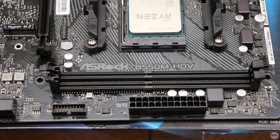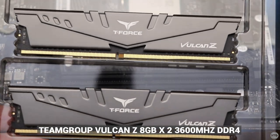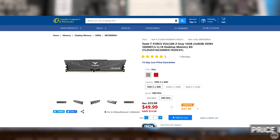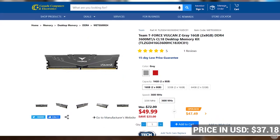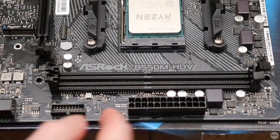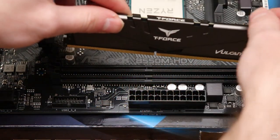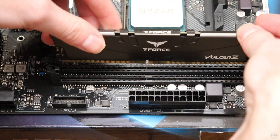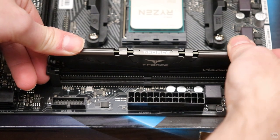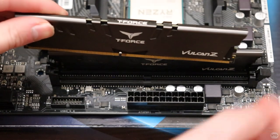Next I'm going to install the RAM. I'm using two sticks of Team Group Vulcan Z 8GB 3600 MHz DDR4 RAM for a total of 16 gigabytes. The RAM was only $50 — it's very basic but it'll get the job done. To install the RAM, open up the latch closest to the edge of the motherboard, line up the notch on the RAM stick with the one on the DIMM slot, then slide the RAM in applying a bit of pressure to both sides until you hear two clicks. Repeat the process for the second stick.